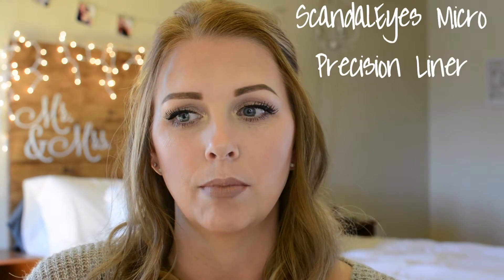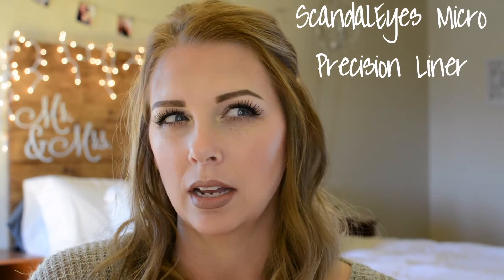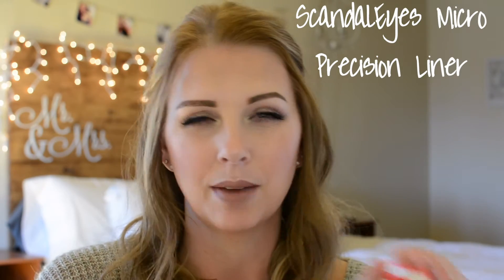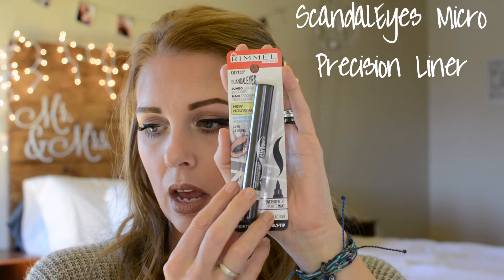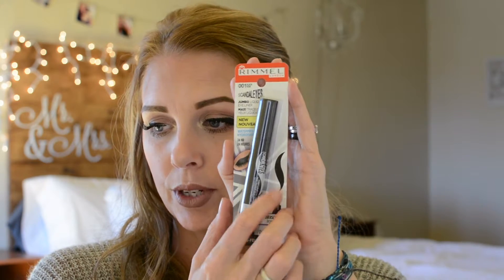So we're going to start off. Rimmel is a brand that I really love. I love their Micro Precision Eyeliner — I use that all the time, it's a felt pen. So I picked up this one and it's just a lot bigger, so maybe it'll help get that bigger wing. It says it's waterproof. I know the one I always use says waterproof also, but I don't really think it's waterproof — that's the only downfall. I really wish it was waterproof.